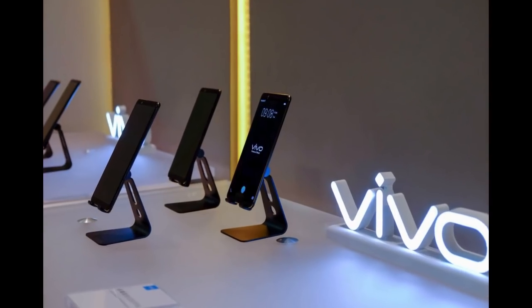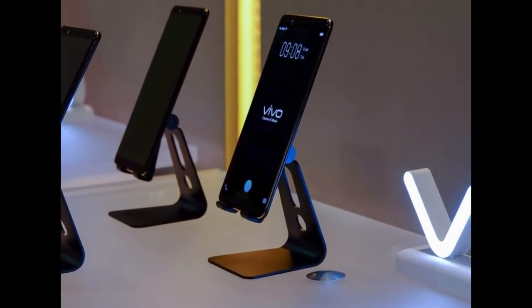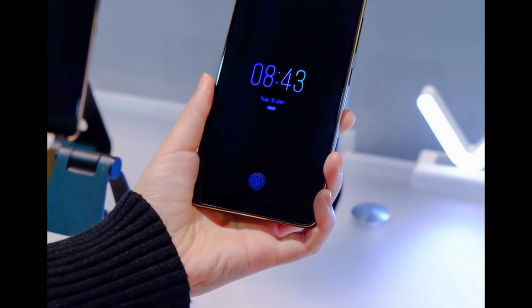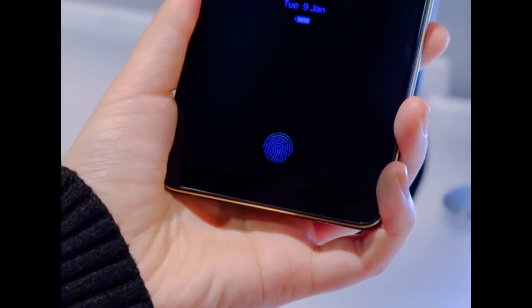Only activated when needed, a graphical UI will show up on the Vivo smartphone screen in any scenario that fingerprint recognition is required, such as when the screen is off or during software unlocking. Very useful indeed — thumbs up for Vivo for leading the pack.